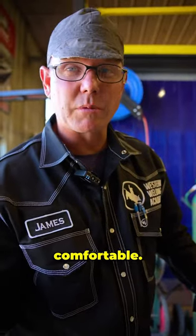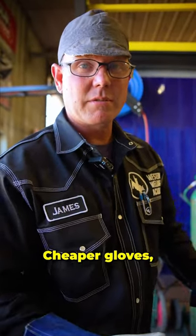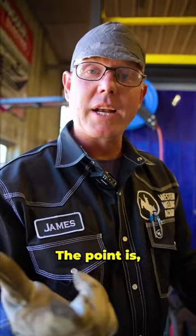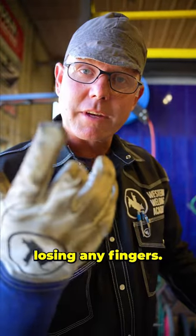More expensive gloves will probably be more comfortable — they're still going to protect you. Cheaper gloves might not be so comfortable, a little cumbersome, a little bulky, but they'll protect you. The point is, wear the proper safety equipment and you don't have to worry about losing any fingers.